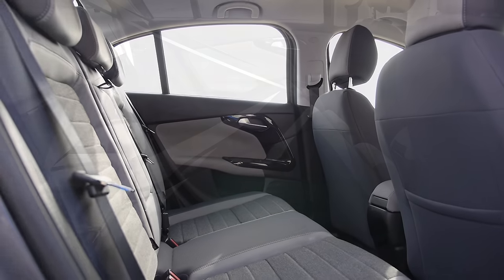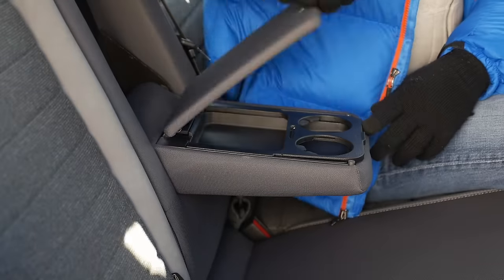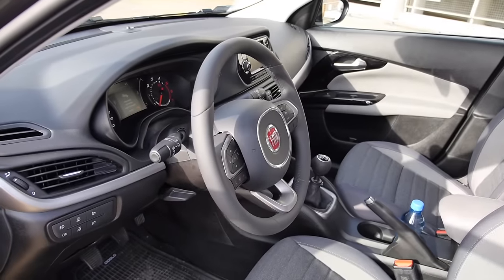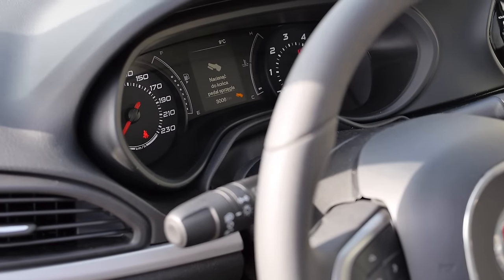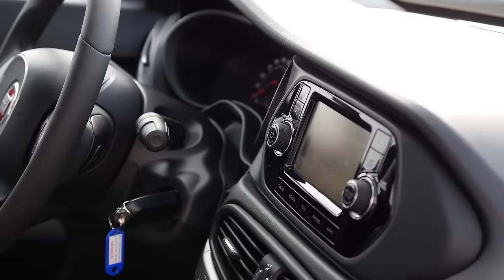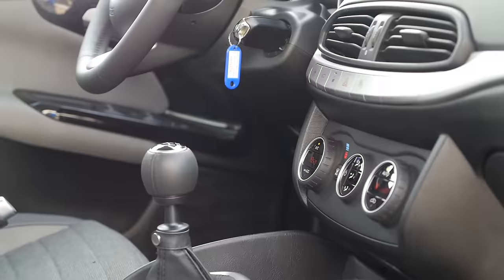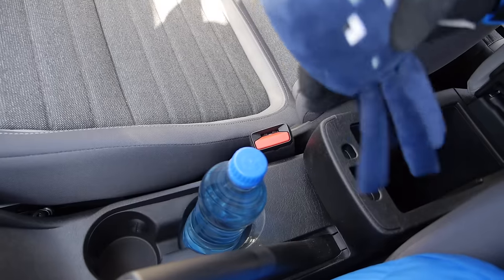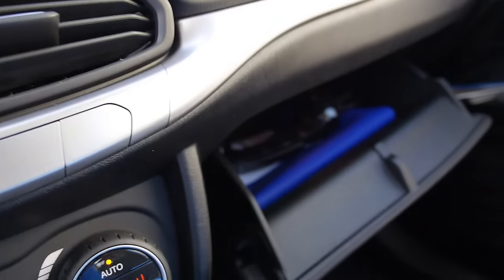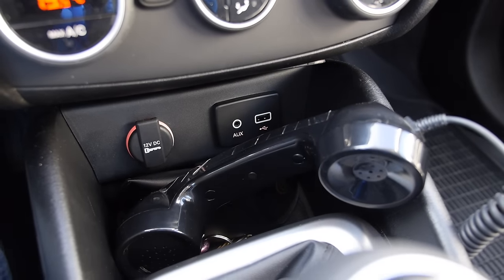Depending on the market, most trim levels should come with 60-40 split rear seats. In Poland, the rear armrest with storage and cup holders is part of the Business Lounge equipment package. The dashboard design is conservative and functional. Cup holders are placed low enough so you don't hit your drink when shifting gears. There's also enough space under the armrest and in the glovebox for a small octopus, plus a practical cubbyhole with a 12-volt socket, an auxiliary socket, and a USB port where you can store even a large phone.